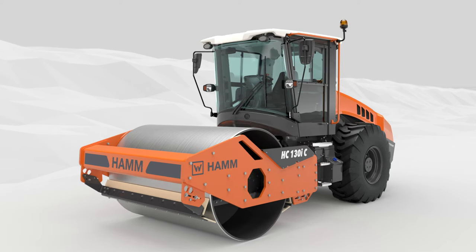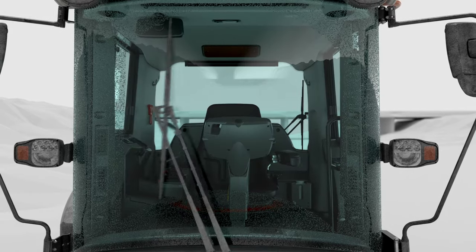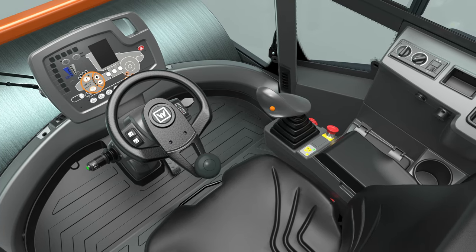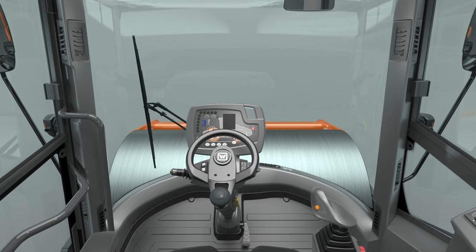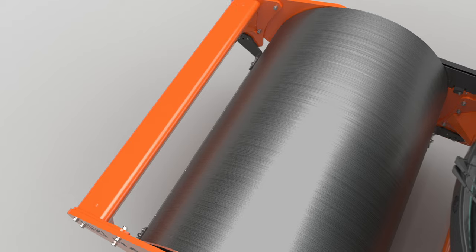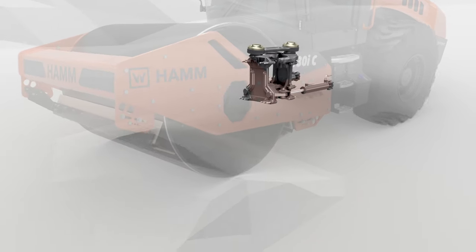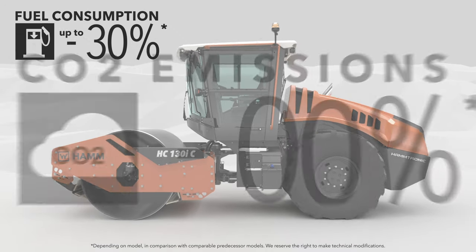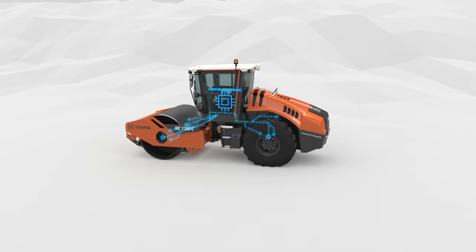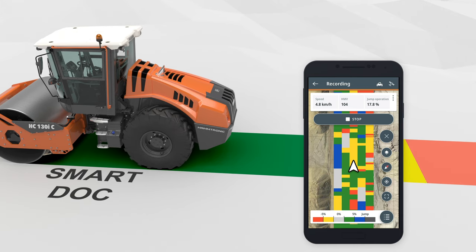Top performance, maximum comfort — the new compactors in the HC series are setting standards in every respect. Operation, driving comfort, and visibility create the best conditions for maximum quality and safety during compaction. The compactors impress with formidable power and significantly reduced emissions. The HC series is a powerful complete package for earthworks and is ready for the digital future.